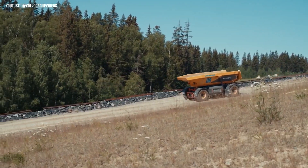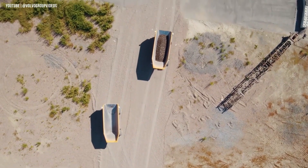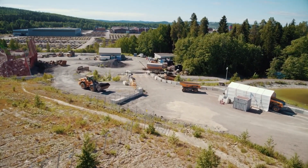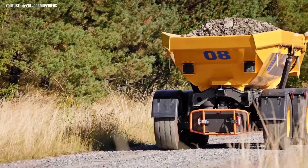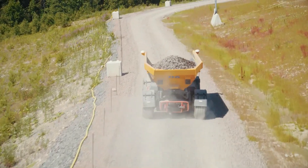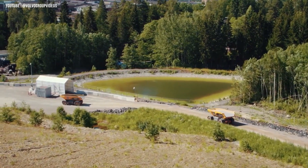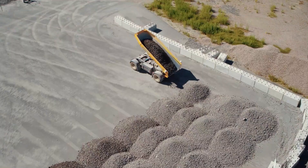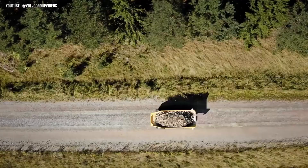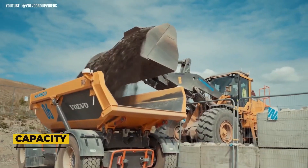Under the surface, the TA15 relies on advanced automation powered by GPS, lidar, radar, and a range of sensors. These systems work together to guide the truck, avoid obstacles, and optimize routes in real-time without any human intervention. Each unit has a 15-ton hauling capacity, but they're designed to work in fleets. Multiple TA15s can be linked together like a train, maximizing loading and hauling efficiency over longer distances.